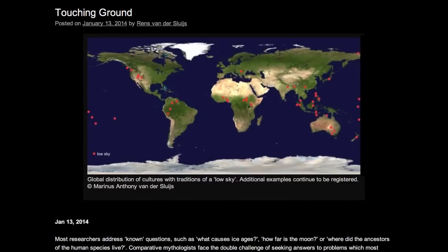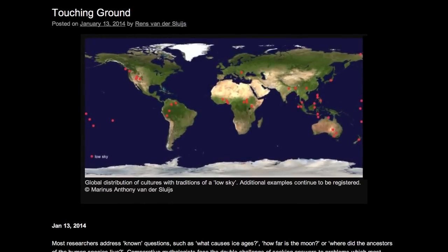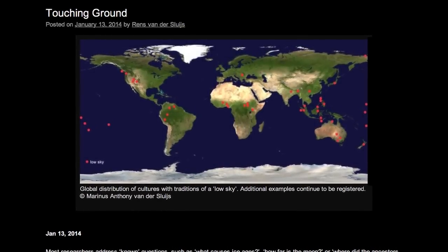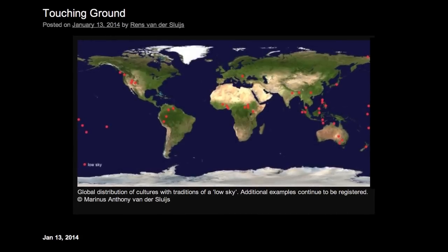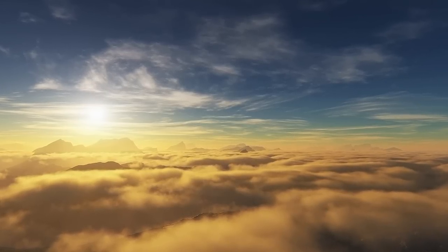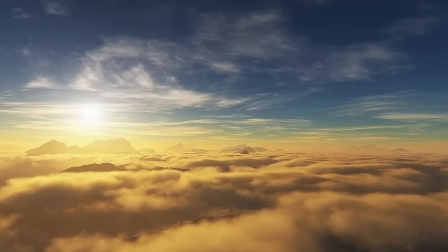Monday, January 13: 'Touching Ground.' Comparative mythologist Rens Vandersluis explores a recurring motif found in nearly every creation myth around the world — the description of a sky that rested much closer to the Earth than it does today.